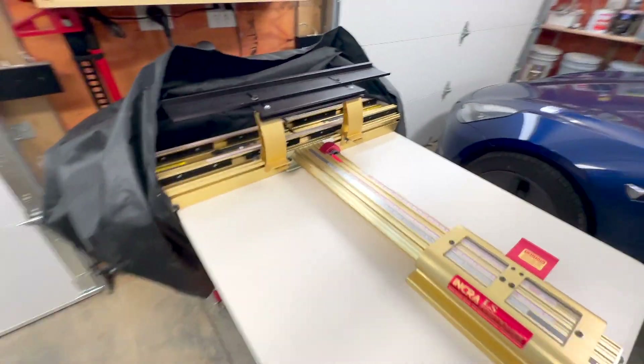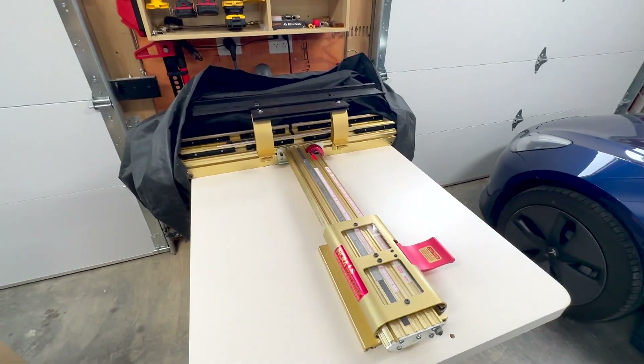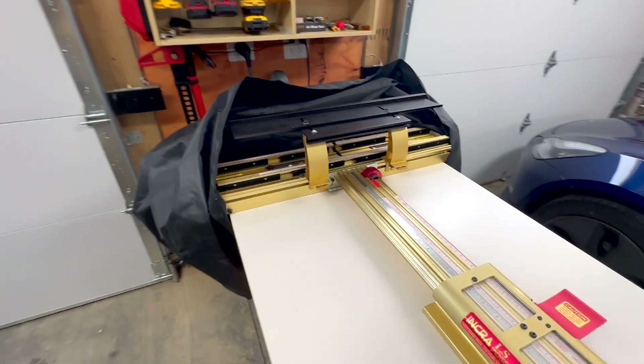Over here I've got my INCRA router table and precision routing system. I really love this — it's very, very good for making precision box cuts and box joints. It's fantastic.